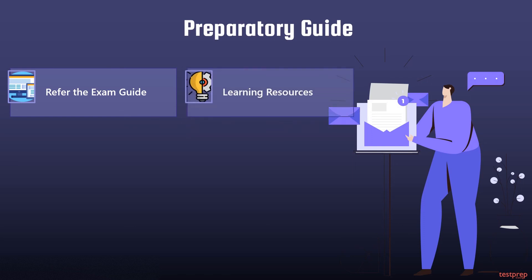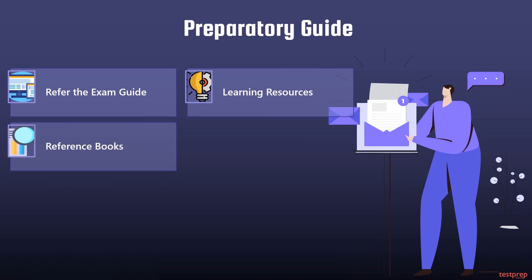Two: learning resources. There is plenty of study material available in the market and over the internet. To help you save time searching, we have provided you with all the necessary resources and material for the Certified Bitcoin Professional.